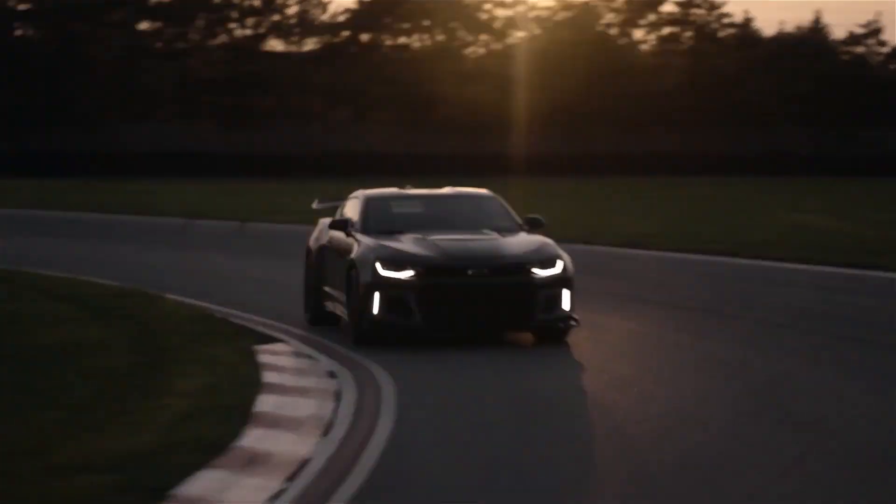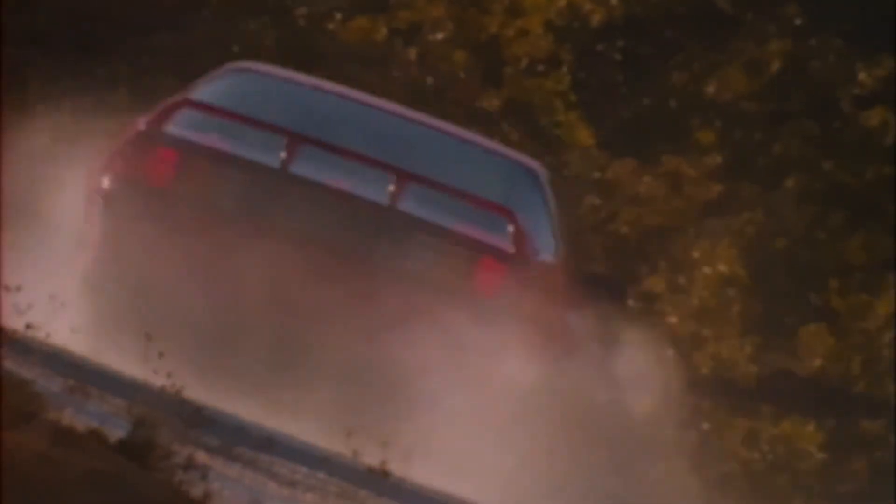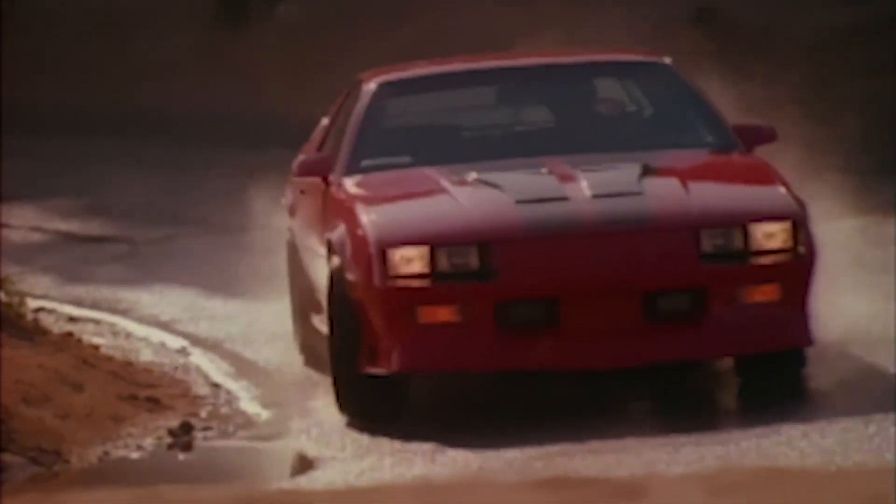Chevrolet Camaro. The Chevrolet Camaro is a muscle car that has been around for over 50 years and has always been known for its powerful engines, stylish design, and aggressive persona. All of these factors come together to create a car that makes you feel like a rock star when you're behind the wheel.